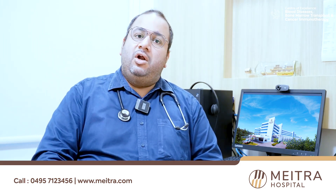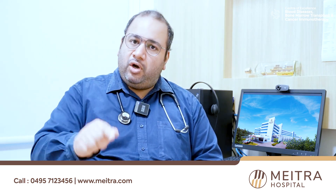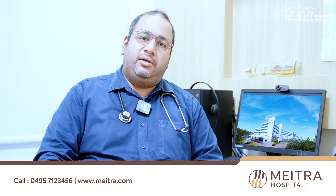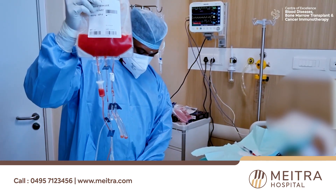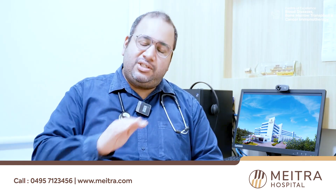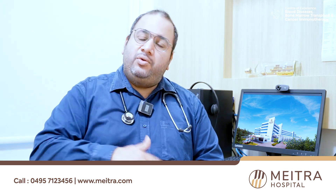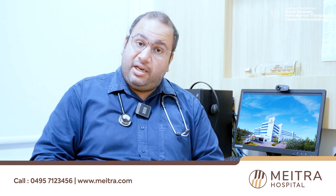Once the doctors decide that a patient requires a bone marrow transplant, they would search the database and find out that you may be the potential donor. In that case, the registry would contact you and ask whether you are willing to donate stem cells for a patient who requires an urgent bone marrow transplant. You would then non-surgically donate your stem cells through a simple process known as stem cell apheresis, which does not require any surgery, and the stem cells would be carried to the transplant center and infused to the patient — again, without any surgery.